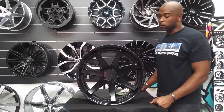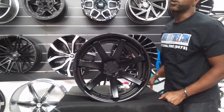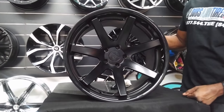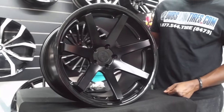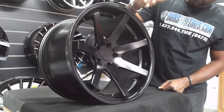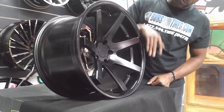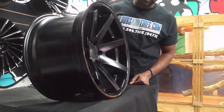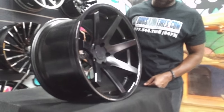Right now we're looking at the Farada FR1 — all black wheel with a nice concave. This is the 20 by 12 and a half, so it has a very deep concave matte black face, or satin black face, with a gloss black lip to give it some contrast. Great looking wheel. Farada does an excellent job with their designs and the quality is really good.